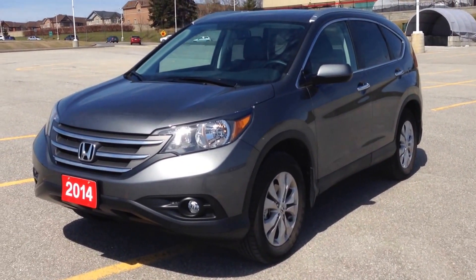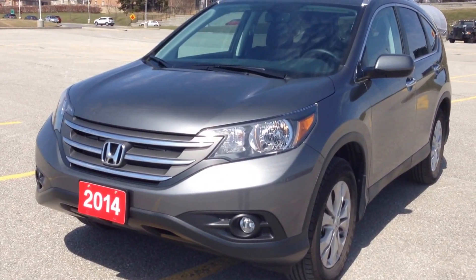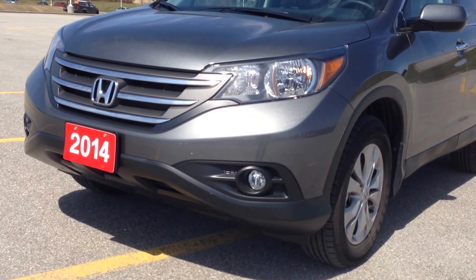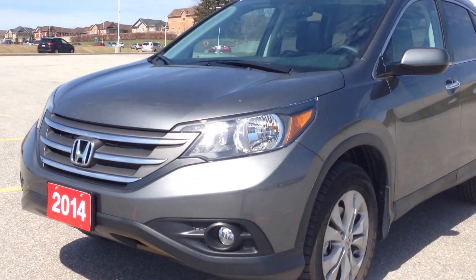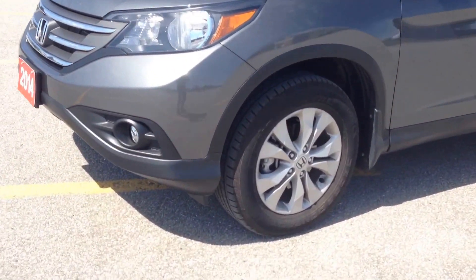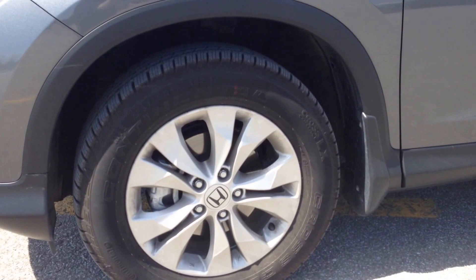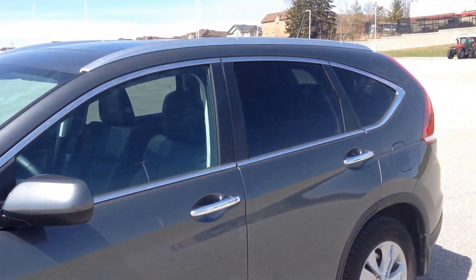It's an awesome vehicle, so you have to come in and check it out. We have the grey paint color, it's a really nice looking color. We have this awesome front end, very aerodynamic, with the fog lights and the headlights. It comes with 17-inch alloy wheels. We have tire pressure monitoring systems and dark tinted OEM windows.